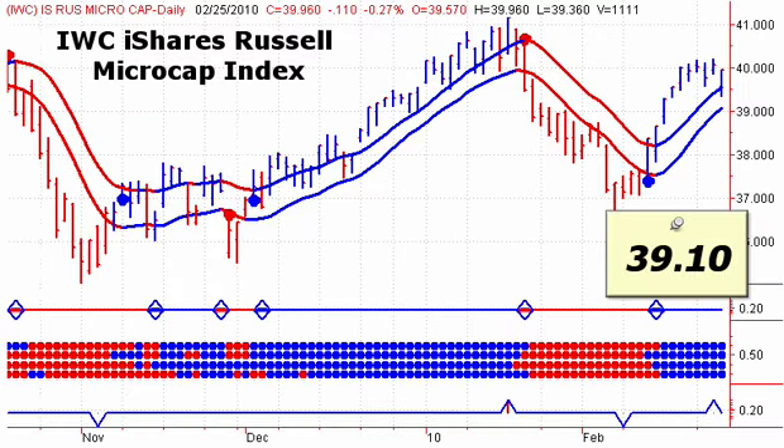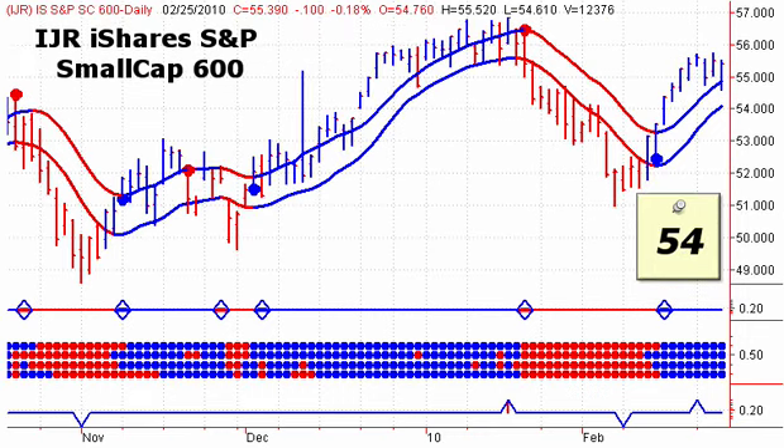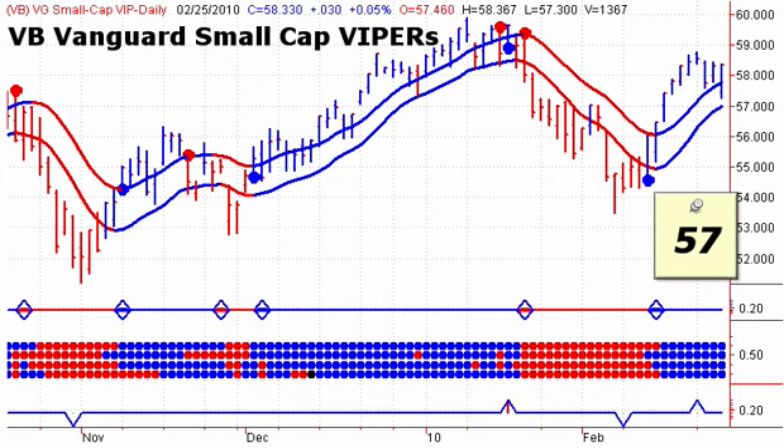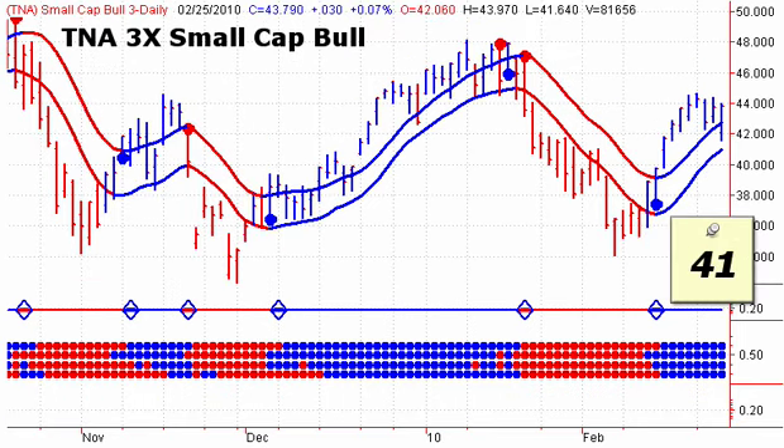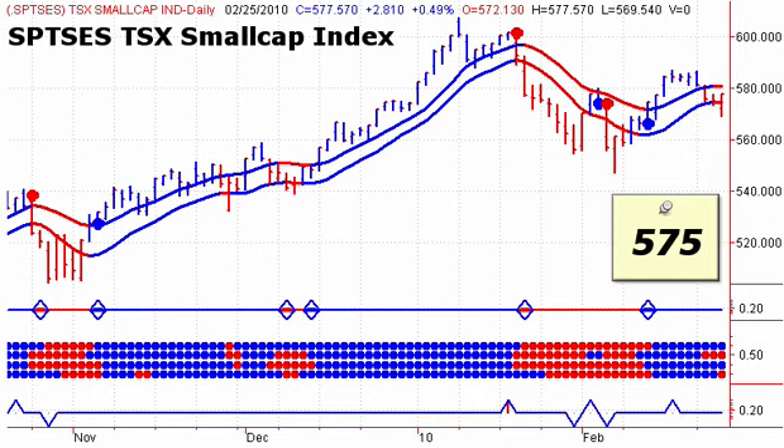Looking at our daily charts: for the iShares Russell micro cap index, a daily close below 39.10 on Friday would give us a sell signal. A daily close below 54 would give us a sell signal for the iShares small cap 600. For the Vanguard small caps we're looking for a daily close below 57. For the ultras for the small cap 600, we're looking for a daily close below 27.60, and for the triples for the small cap sector we're looking for a daily close below 41.